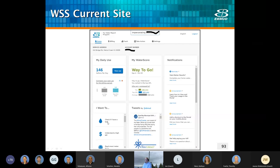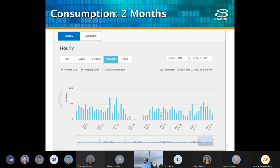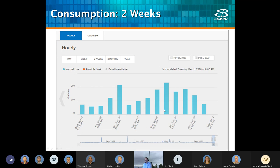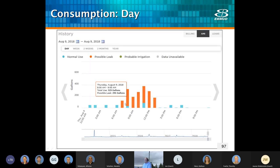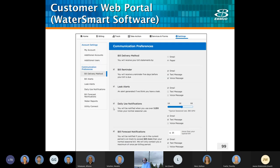We have this web portal that pretty much every customer can access whether they have AMI or not. The site tells them about their water usage and billing. By clicking on the track button, they can get to the really good stuff — the hourly data. We're showing consumption on a yearly basis down to the hour, and the system has automatically flagged potential high use or unexpected high use that might be a leak. They can also access this site on their smartphone and set up communication preferences to be emailed, texted, or called if they have a problem.